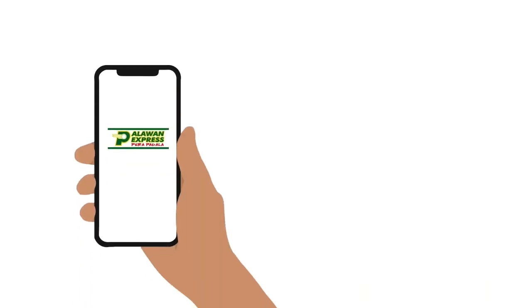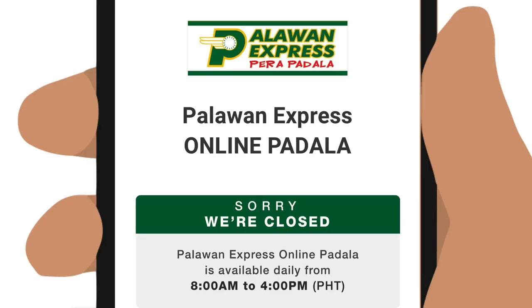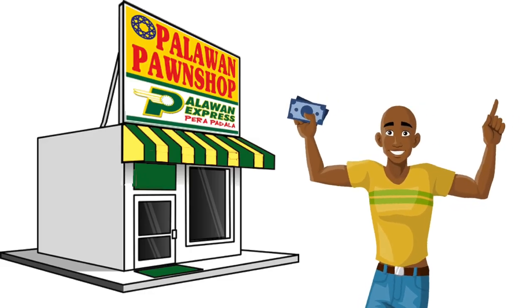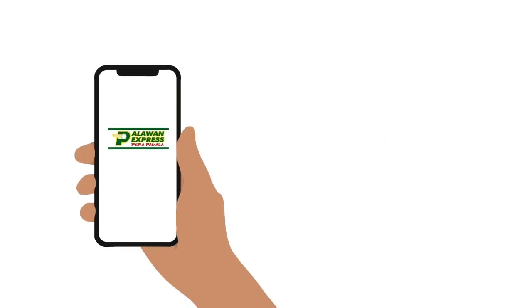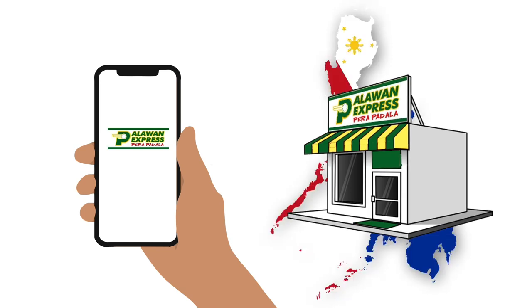Sending money via Palawan Express Online Padala is fast, as if you sent it from a branch, with no waiting time unlike sending from another platform. Just take note of its operating hours, which start at 8am and close at 4pm. Note these important reminders and you and the receiver can enjoy a hassle-free transfer.